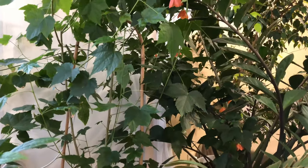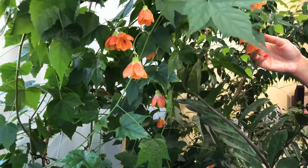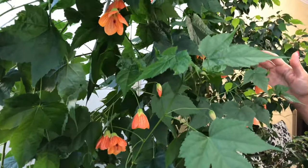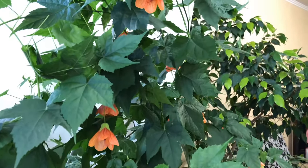This is my Abutilon. It blooms non-stop. Right now it has fewer flowers than usual, but there will be even more later. What a beauty!